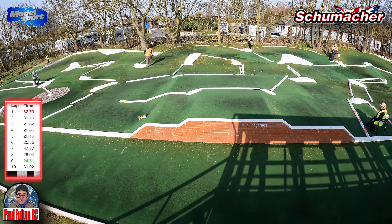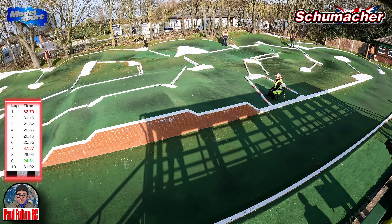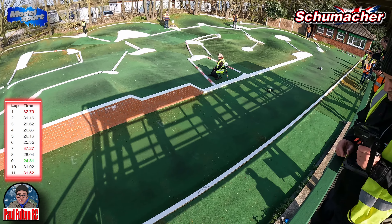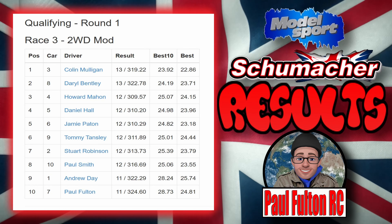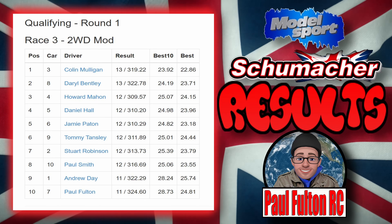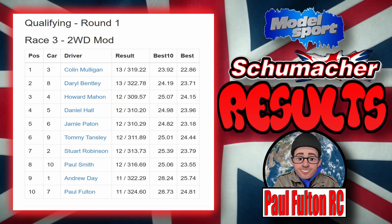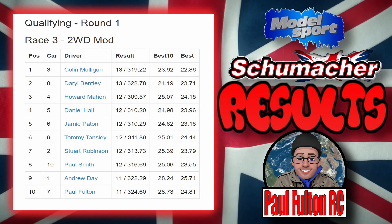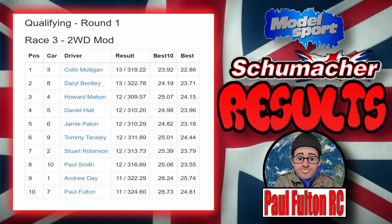It's all about progression — getting those numbers down, improving those percentages. That's Tommy Tansley there with the blue and silver car. Very deep on that corner — skid out, get the back end out — make it over to get another lap in. Lap 10 is a 31.02. Over the tabletop nice and smooth. Last lap done — a 31.52.